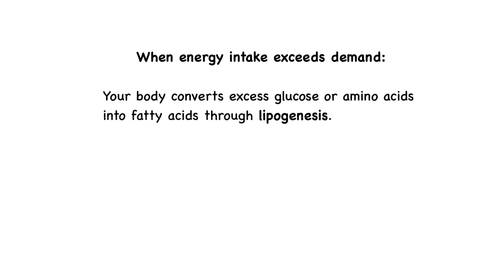On the flip side, when energy intake exceeds demand, your body converts excess glucose or amino acids into fatty acids through lipogenesis. This process occurs primarily in the liver, where acetyl coenzyme A from glucose metabolism is used to synthesize new fatty acids, which are then stored as triglycerides in adipose tissue. This process ensures that energy is available for times when food is scarce.